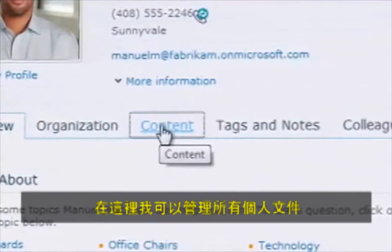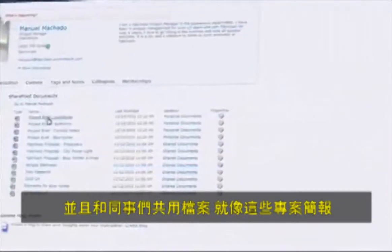This is my site, where I manage and share all my personal documents with co-workers, like these project briefs.